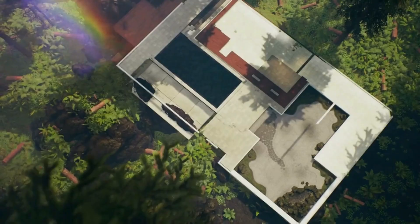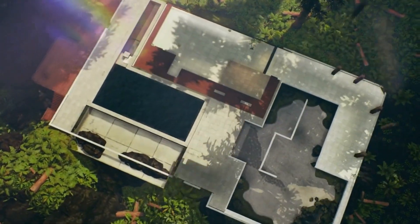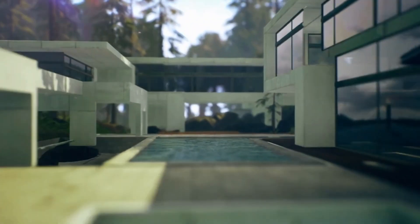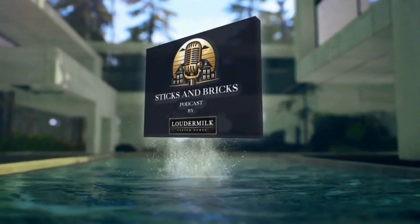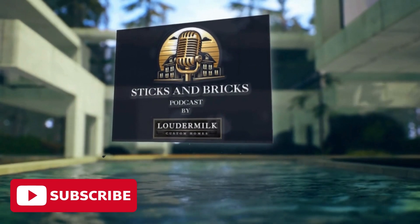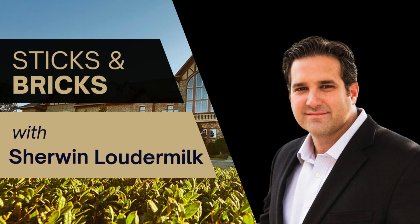I hope you found these tips valuable. If you have questions or want to share your experiences, please reach out — we're here to support you. Thank you for being part of Sticks and Bricks. Stay tuned for more inspiration and make sure to subscribe. Until next time, I'm Sherwin Loudermilk signing off. Thank you for listening.